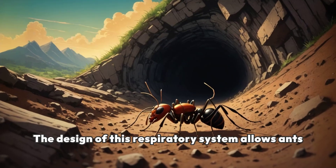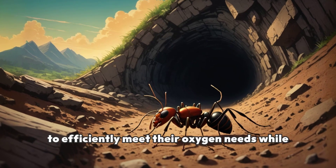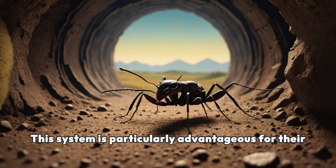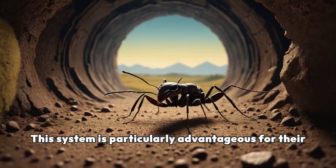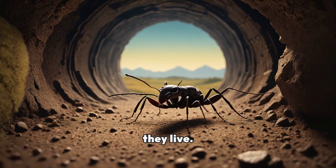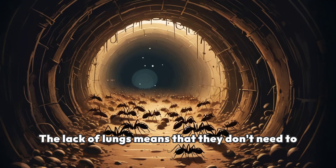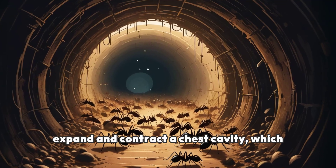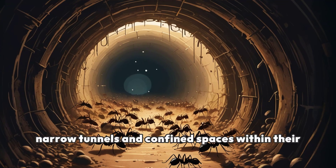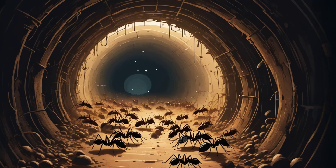The design of this respiratory system allows ants to efficiently meet their oxygen needs while maintaining a low overall body mass. This system is particularly advantageous for their size and the often dense environments in which they live. The lack of lungs means that they don't need to expand and contract a chest cavity, which facilitates their ability to navigate through narrow tunnels and confined spaces within their colonies.